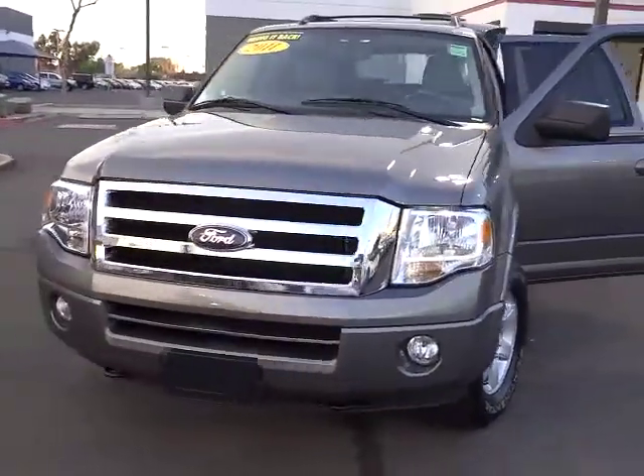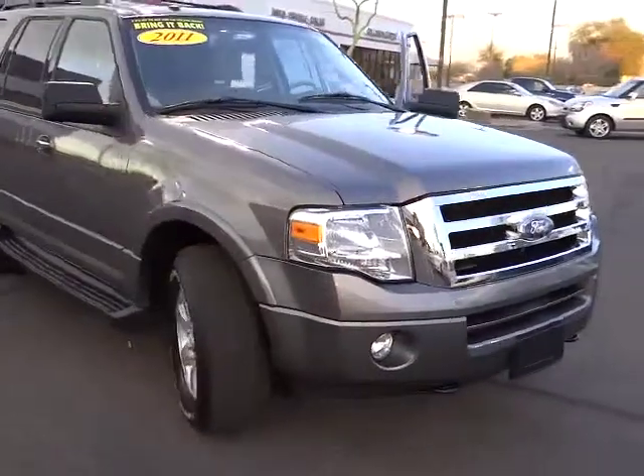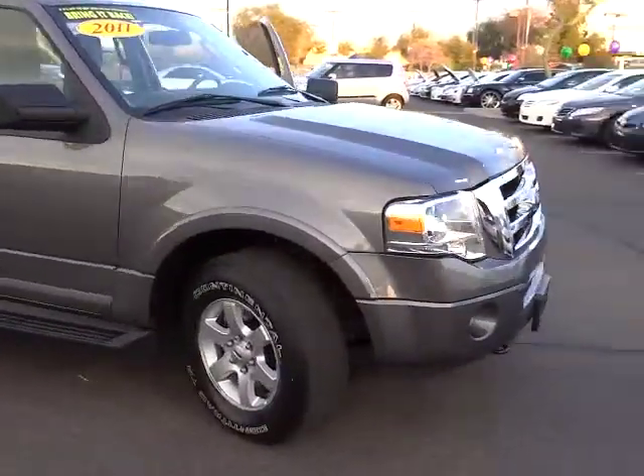2011 Expedition. Powerful. Controlled. Resourceful. Expedition. And is priced below $35,000.